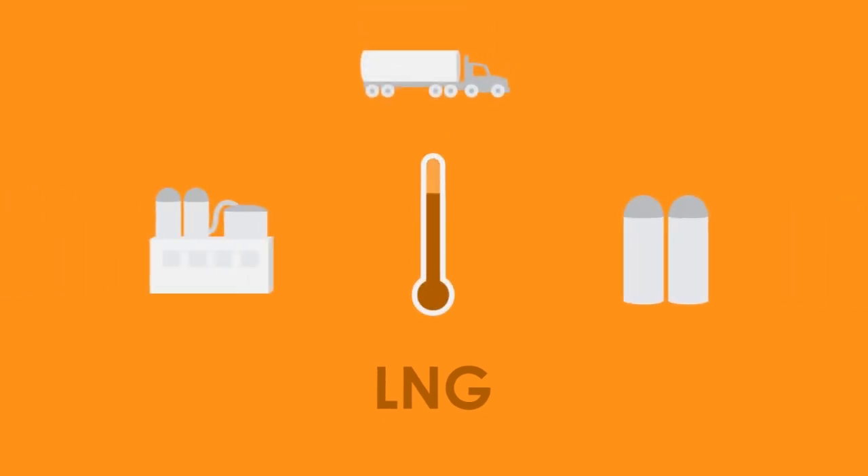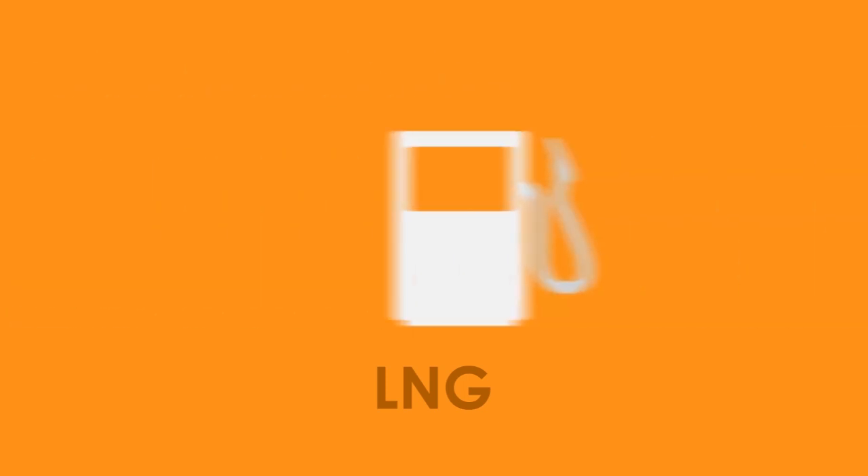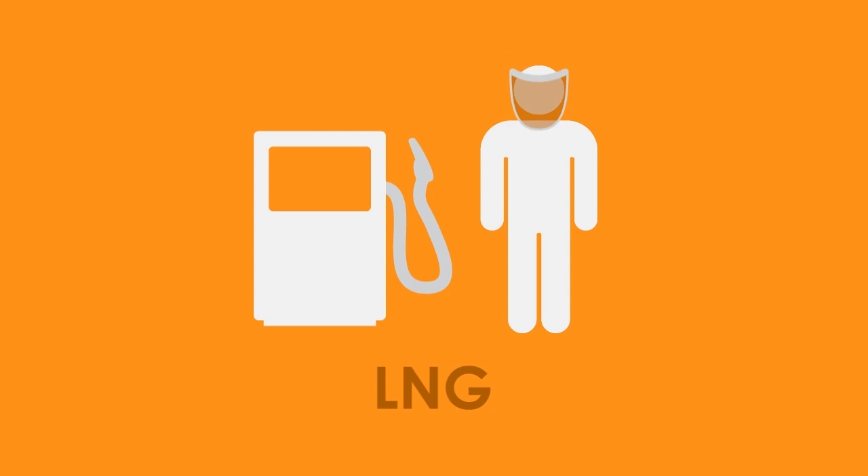Which is why CNG is the safe choice. LNG requires specialized equipment to keep it at negative 260 degrees Fahrenheit, which can lead to fuel leakage due to evaporation. At the pump, LNG requires protective eyewear and zero skin exposure to prevent cryogenic burns.